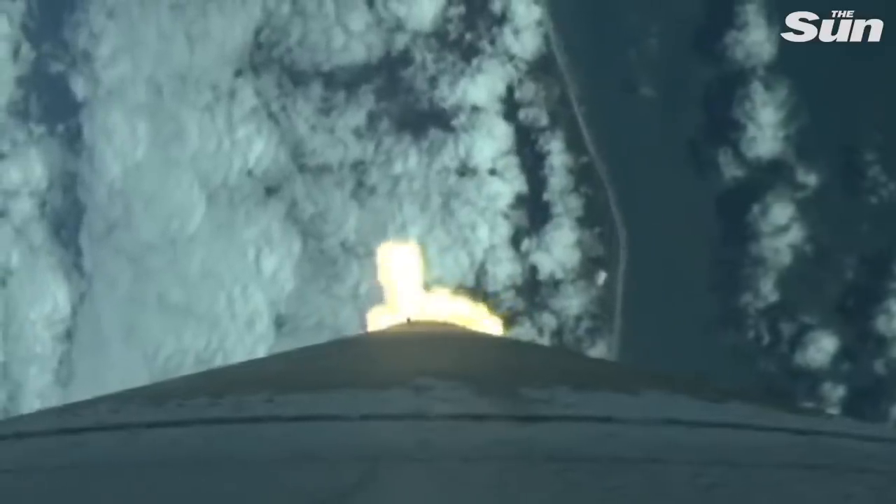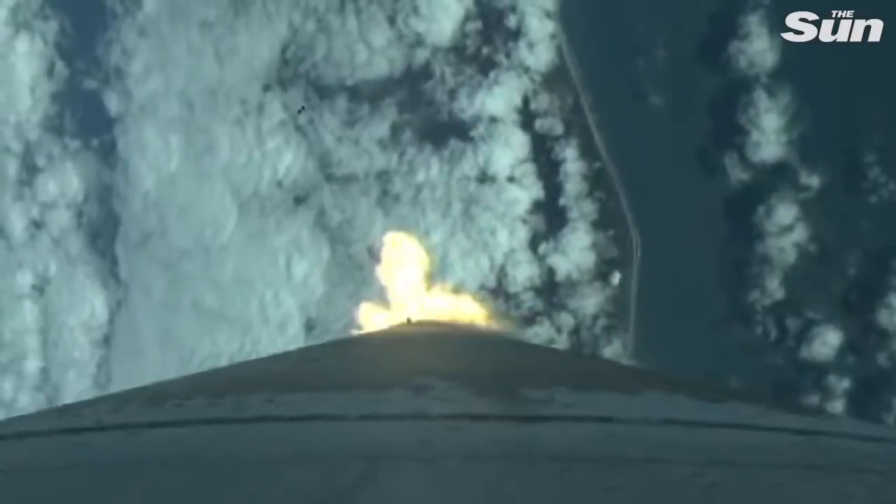RD-180 is now throttling down slightly as commanded. Pump speed response looks good.